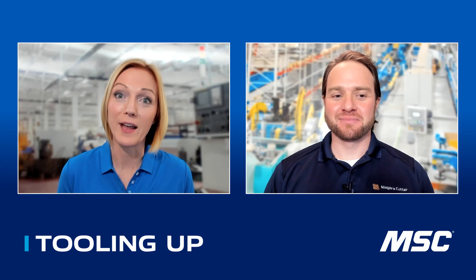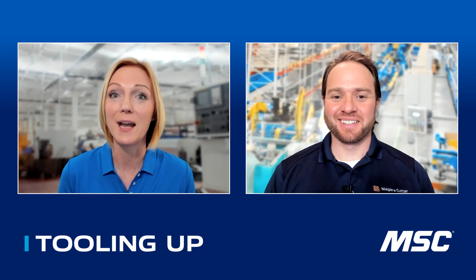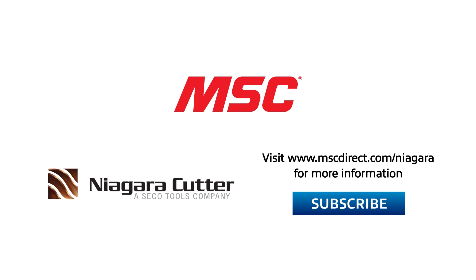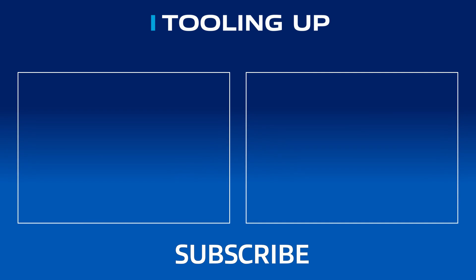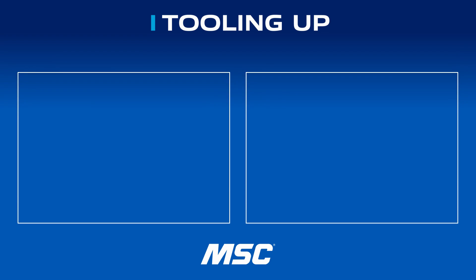Jay, I want to thank you not just for your time today, but for the contribution you're making to this industry. It's individuals like you who are willing to share this amazing brainpower — the rising tide raises all ships. I cannot thank you enough for the opportunity and all the support your team provides. I'm so glad we had a chance to have that conversation with Jay today. If you enjoyed it, please subscribe to our channel. You can learn more about Niagara Cutter and all of the Seco products at www.mscdirect.com/Niagara. Check out the Tooling Up video playlist for more insights and ideas to improve efficiency and productivity. We'll see you next time on Tooling Up.